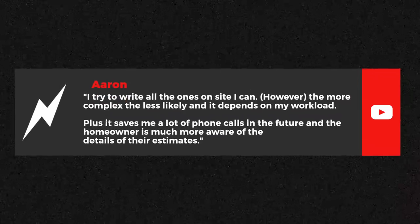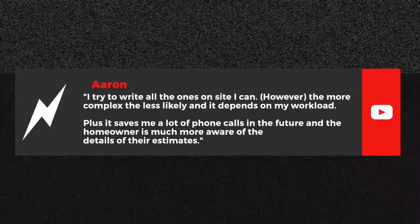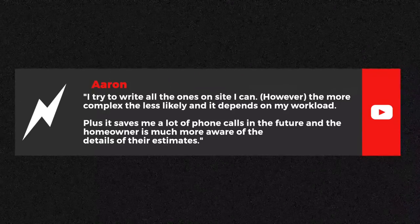Thanks to Aaron from YouTube who says: I try to write all the ones on site I can. However, the more complex, the less likely, and it depends on my workload. Plus, it saves me a lot of phone calls in the future, and the homeowner is much more aware of the details of their estimates. Thanks for watching, Aaron — amen.